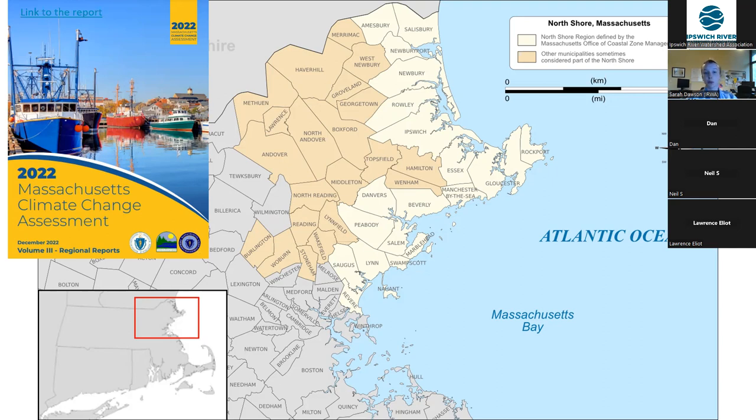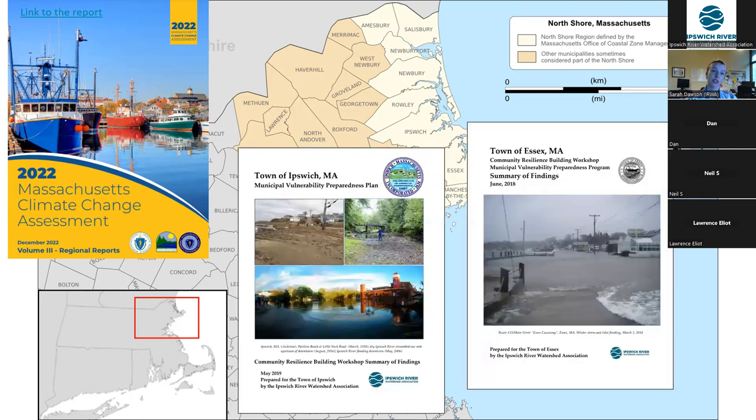particularly for coastal buildings, roads, and ports. The North Shore includes every coastal community from Revere to Salisbury. Pertaining to this project, two of those coastal communities — Ipswich and Essex — identified many of the same top hazards in their municipal vulnerability preparedness reports. Those hazards include coastal flooding from storms and sea level rise, freshwater flooding caused by severe precipitation events and improperly sized culverts, as well as coastal erosion.